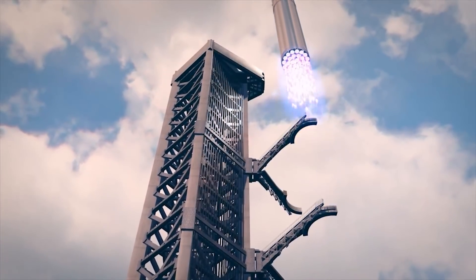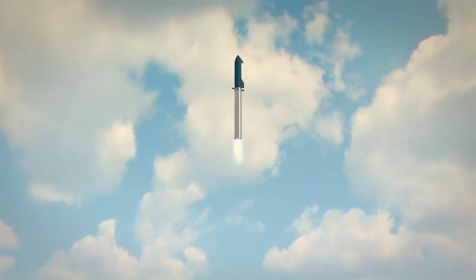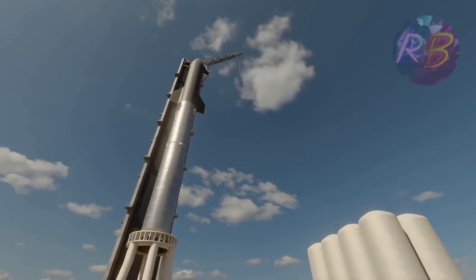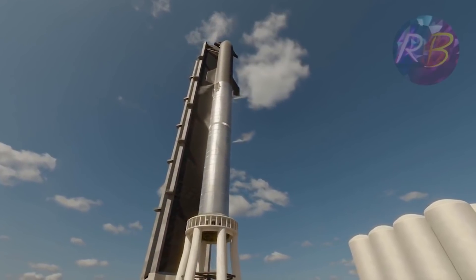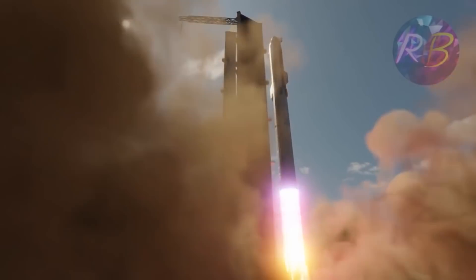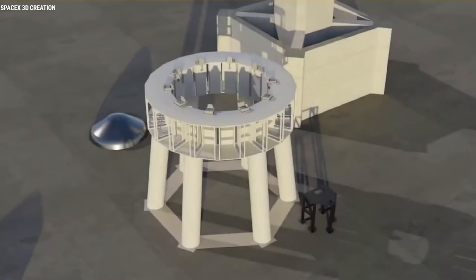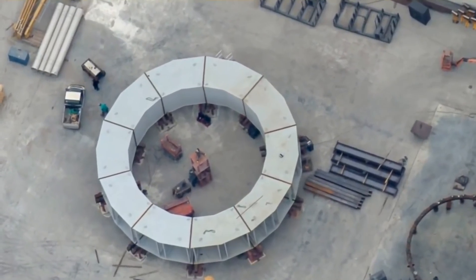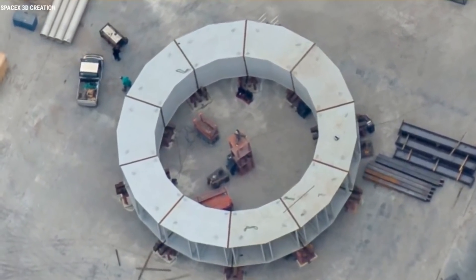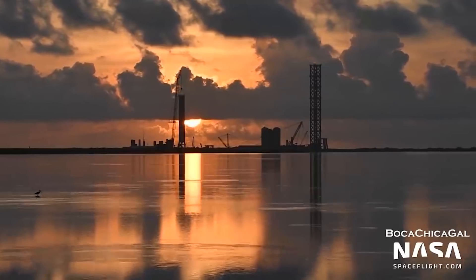If the booster does its job and something goes wrong with the ship, I will still count that as great progress. If it takes off without blowing up the stand — Stage 0, which is much harder to replace than the booster — that will be a victory. So please do not blow up on the stand, he said. Stage 0 is the launch pad support structures, which includes the launch tower, mount, propellant tanks, flame diverter system, among many other things surrounding the launch pad.